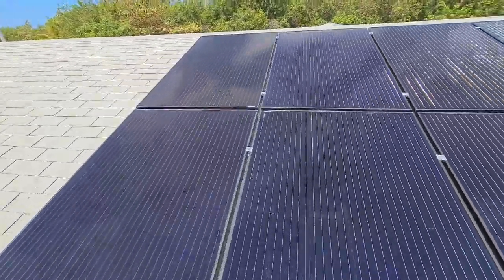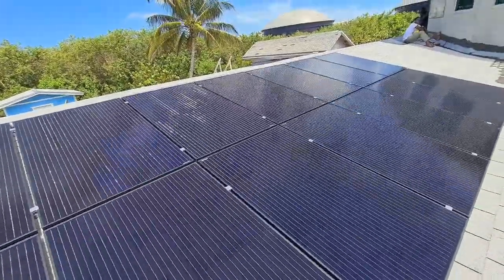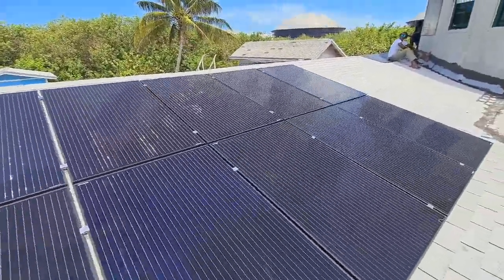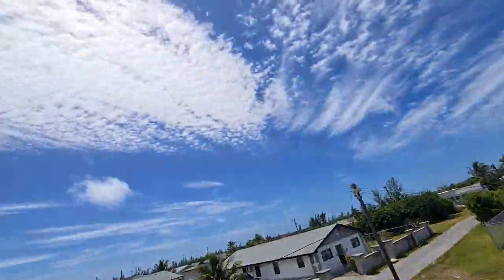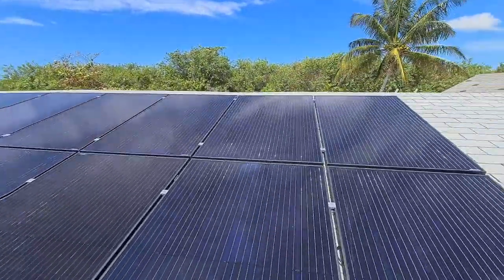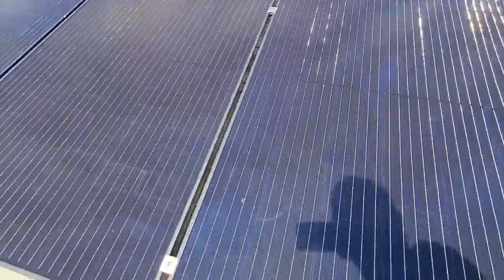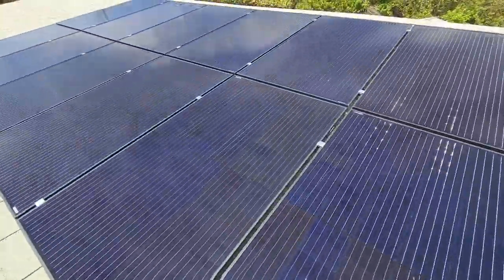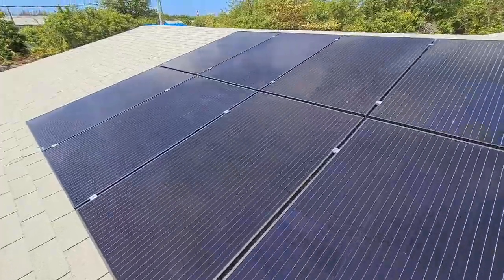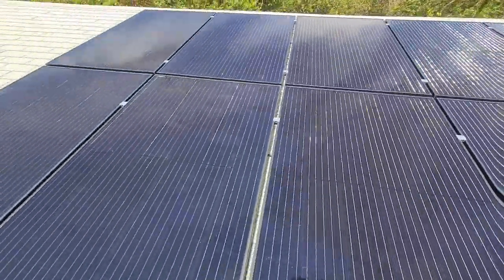We're gonna start with 18 400-watt solar panels, mono-crystalline — which means they're all black panels, very effective. Right now, see how cloudy it is? These are producing almost 70% power with no problem. We have everything locked right here tight with our mid-clamps and end-clamps system.